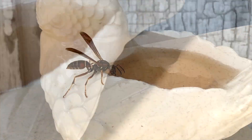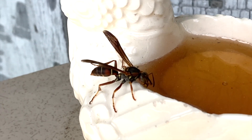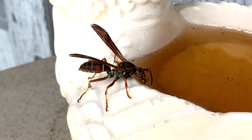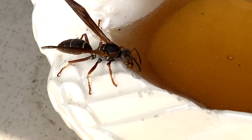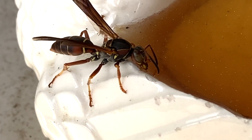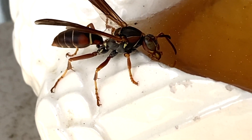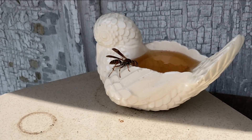Here we have a northern paper wasp — a Polistes fuscatus — getting a drink of honey. It takes a huge amount of energy to do what they're doing at this time of year: building the nest, laying eggs in each cell, and trying to maintain themselves. To do that they need a lot of carbohydrate fluids — nectar from flowers, honeydew left behind by aphids, and anything sweet they can find. Bee's honey works really well for wasps because it's made from the same material they'd eat in the wild. Wasps actually make a version of honey themselves and will often store it in their nest as a food source for the adult wasps while they build.